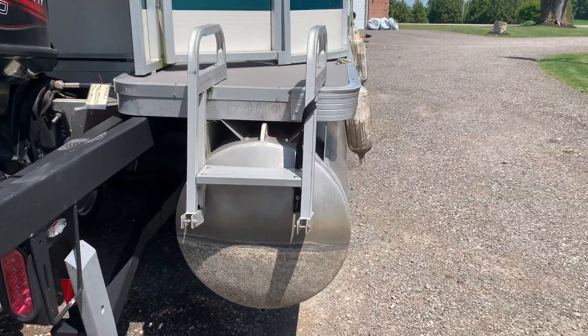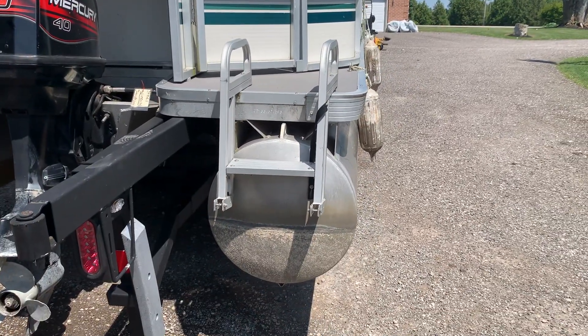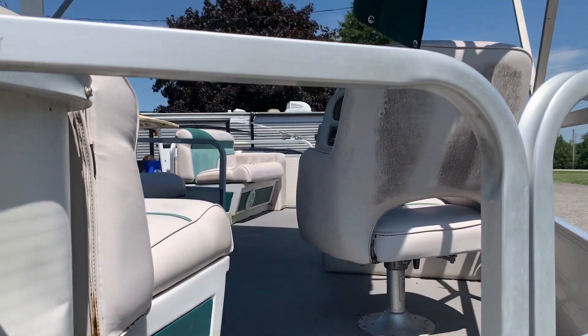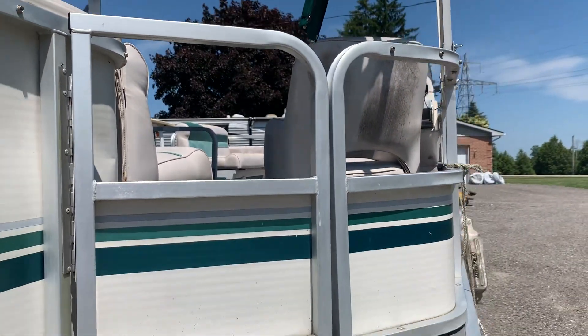It's got a rear ladder — it's just missing the bottom part, which we have and just need to mount back on. It has a vinyl floor all the way through; somebody replaced that — originally it was probably carpet, so that's a newer floor.